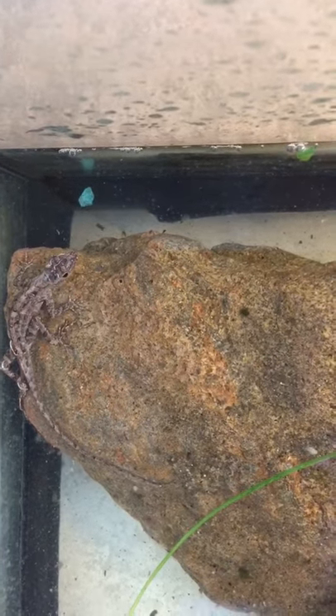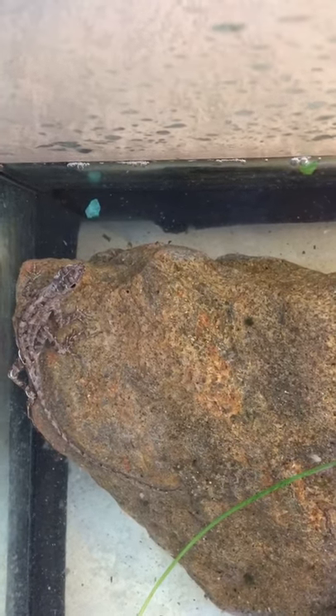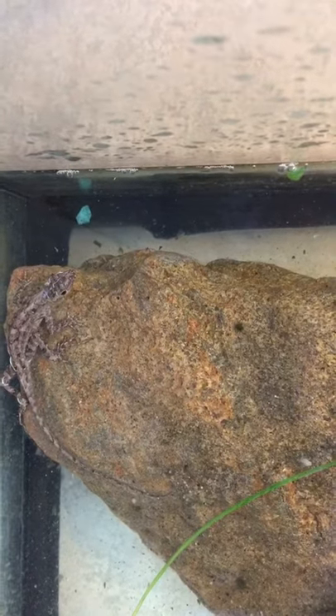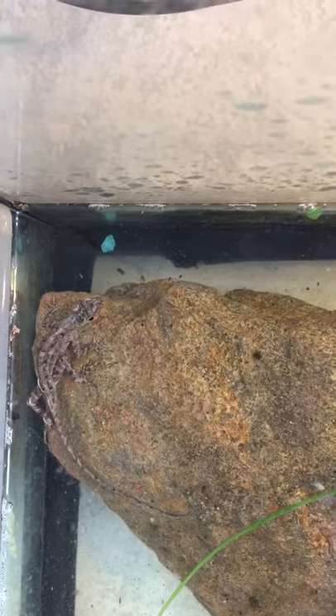I'm just going to grab him and take him out so I can clean the tank here for a little bit. See if I can find my snake — I think the snake is gone, because this tank has little holes in the top of it and I believe he escaped. That's all.